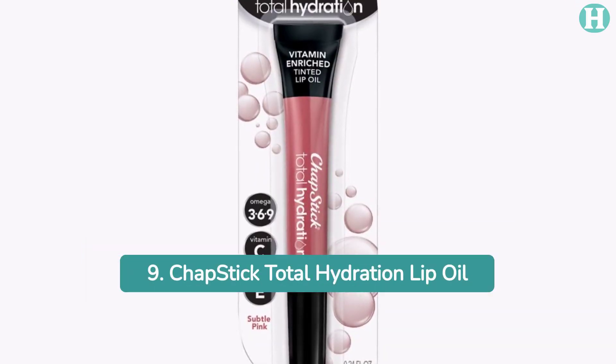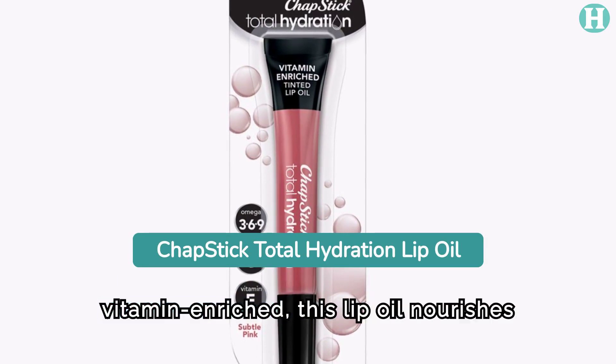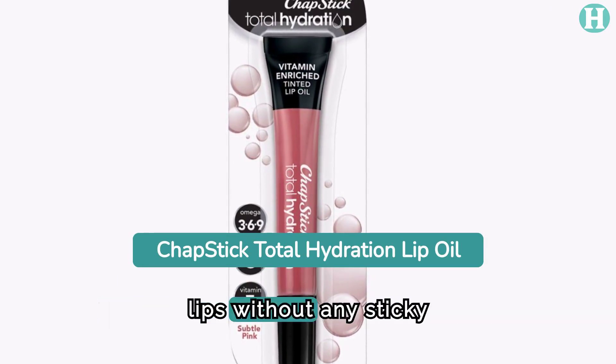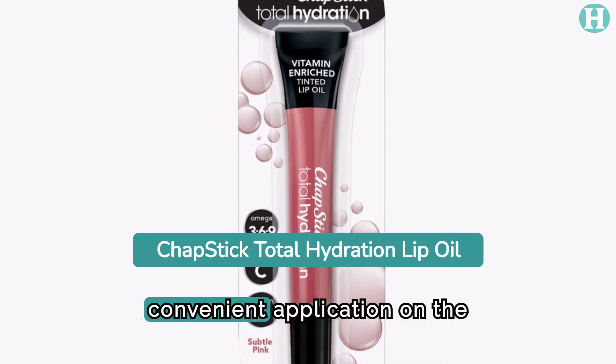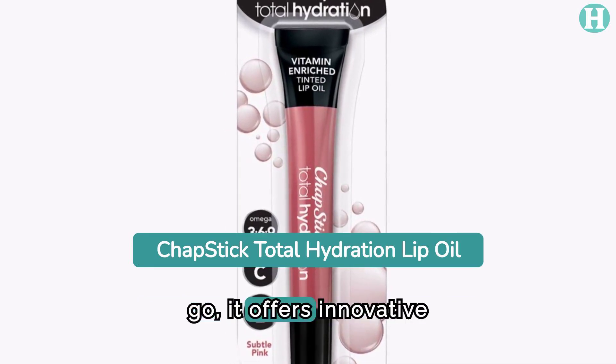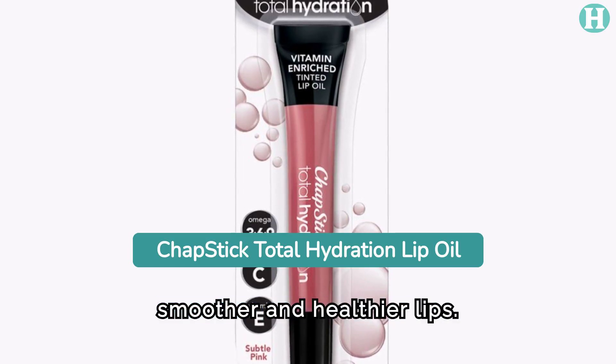9. ChapStick Total Hydration Lip Oil. Lightweight and vitamin-enriched, this lip oil nourishes lips without any sticky residue. Available in portable tubes for convenient application on the go, it offers innovative formulations to provide comprehensive lip care for smoother and healthier lips.